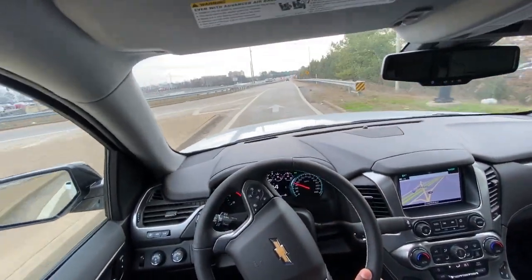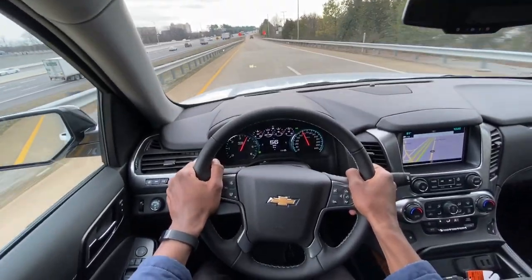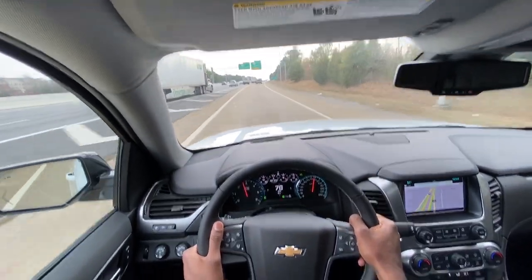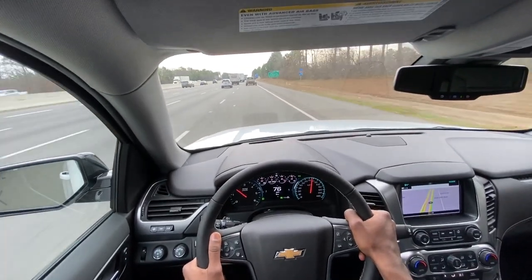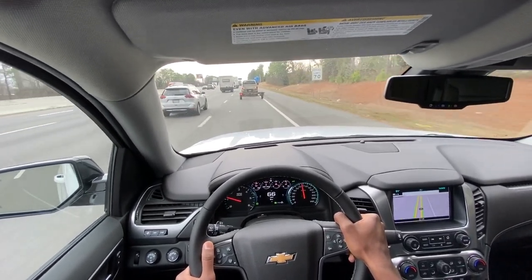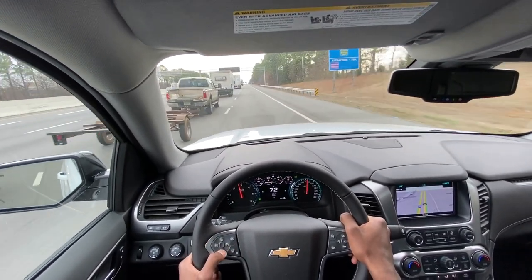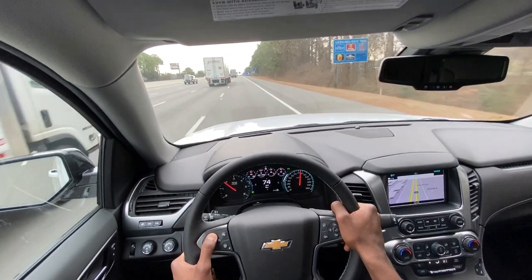I'm going to floor it getting on the interstate. This does have a 10-speed automatic, and it's still not as quick as in some of the other vehicles I've tested — there's probably a reason for that. But it's not jerky at all, and that's one issue I've always had with the Yukon XLs and Suburbans with the 6-speed automatic.